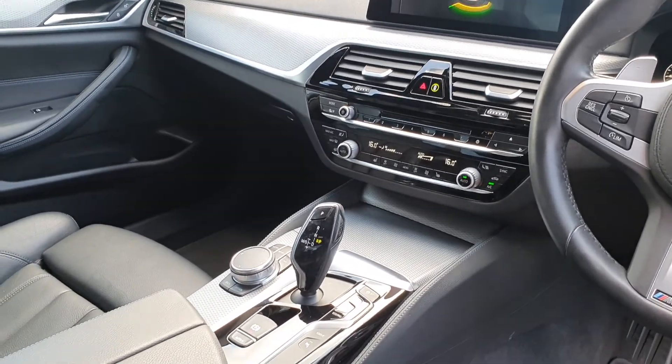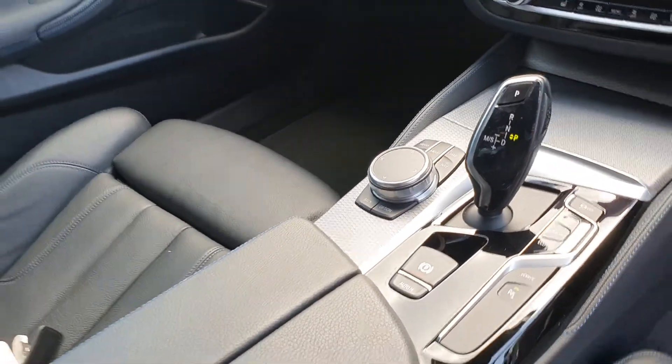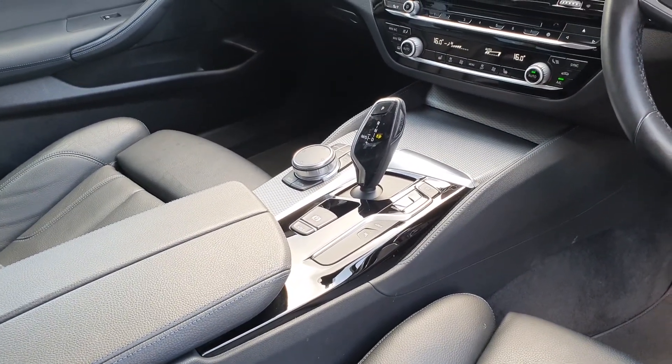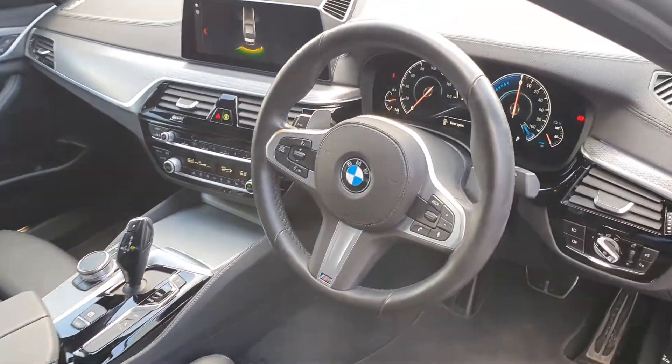You also have sat nav, radio, Bluetooth connectivity, a touchpad, electric handbrake with auto hold, park assist, sport mode, comfort mode and eco pro mode, and loads of other features.